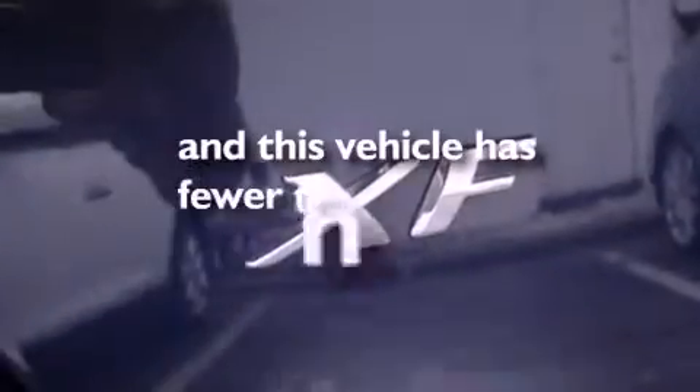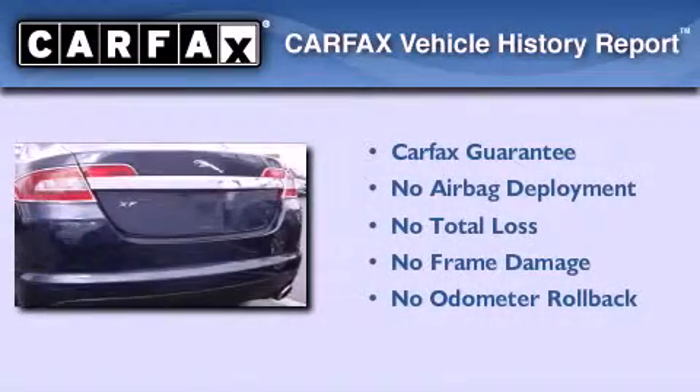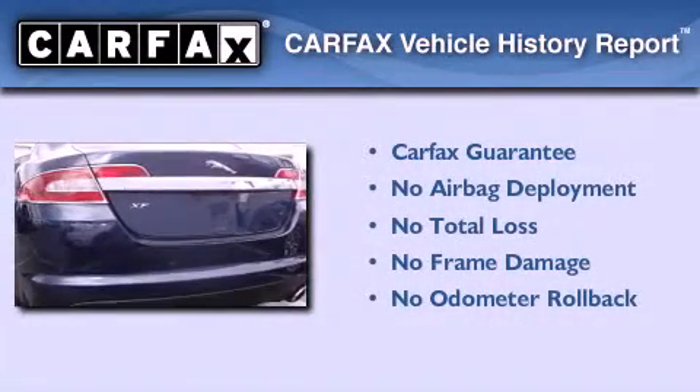This vehicle has less than 26,000 miles. Not to mention that this Jaguar qualifies for the Carfax Buy Back Guarantee. This vehicle is sure to sell fast.